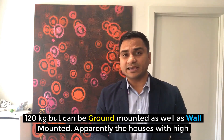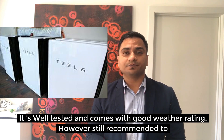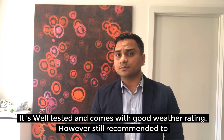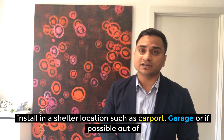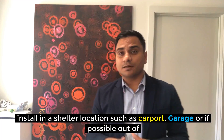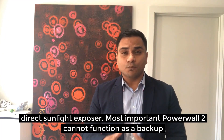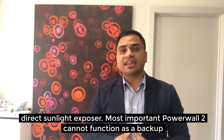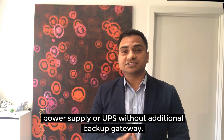Houses with high consumption can attach up to three batteries per phase. It is well tested and comes with a good weather rating; however, it is still recommended to install it in a sheltered location such as a carport or garage, or out of direct sunlight. Most importantly, Powerwall 2 cannot function as a backup power supply or UPS without an additional backup gateway.